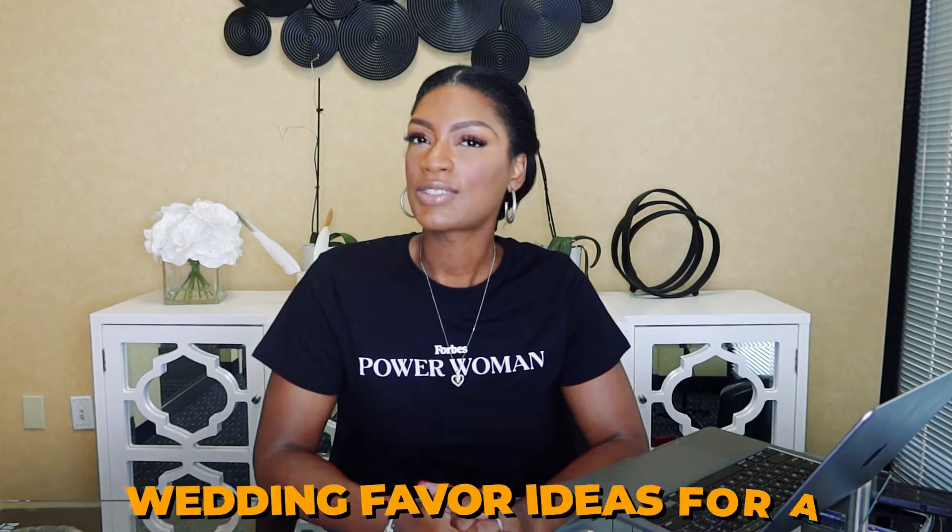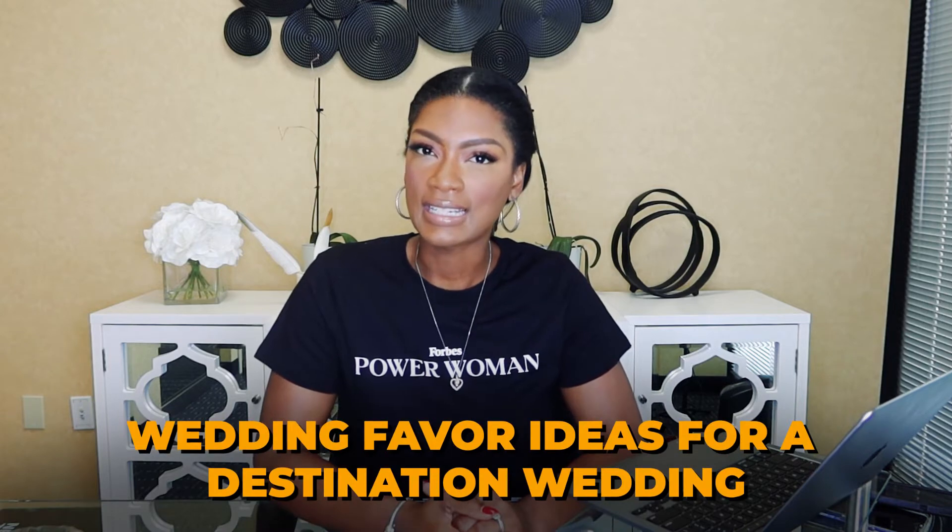Hi, everyone. My name is Samantha Hammond, and I'm a Destination Wedding and Honeymoon Specialist. Welcome to my channel. Today, I'm going to talk about Destination Wedding Favor Ideas.